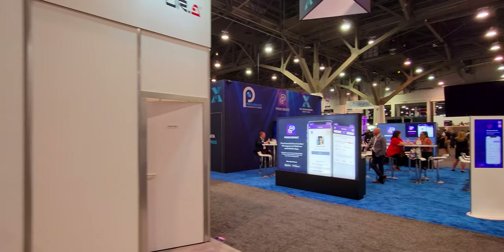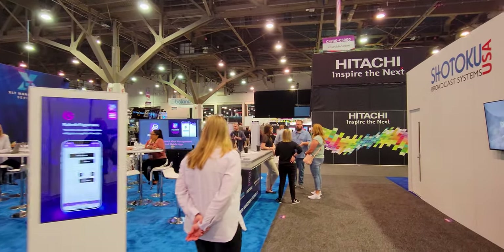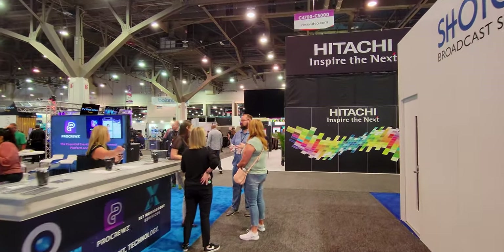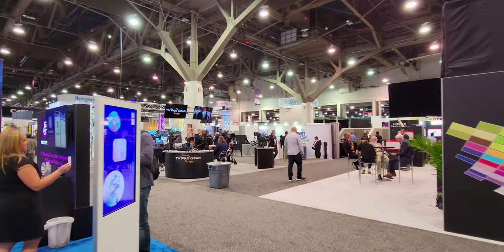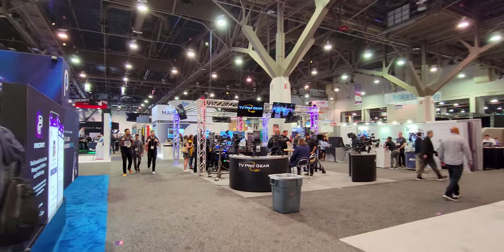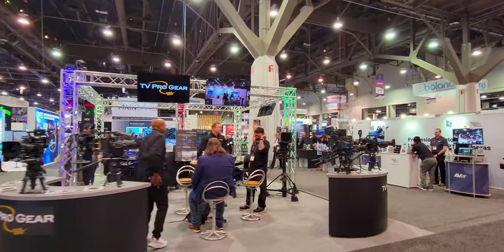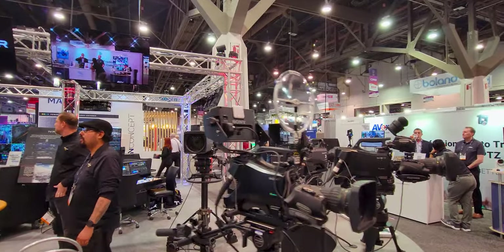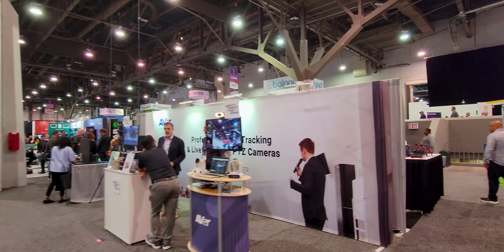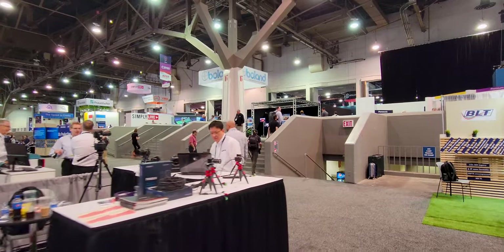This show is all about broadcast — live streaming, cameras, lighting, technology, green screen. Absolutely freaking amazing stuff. If you spend time in here, you'll find out how they do the graphics on football games, and it's just absolutely amazing.